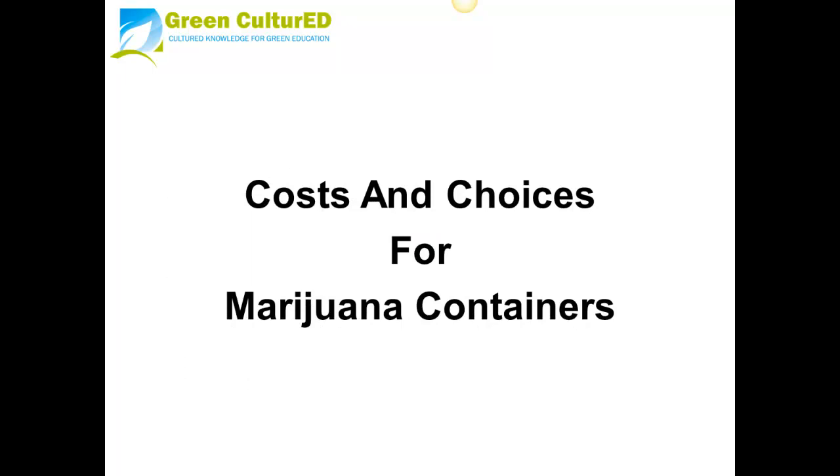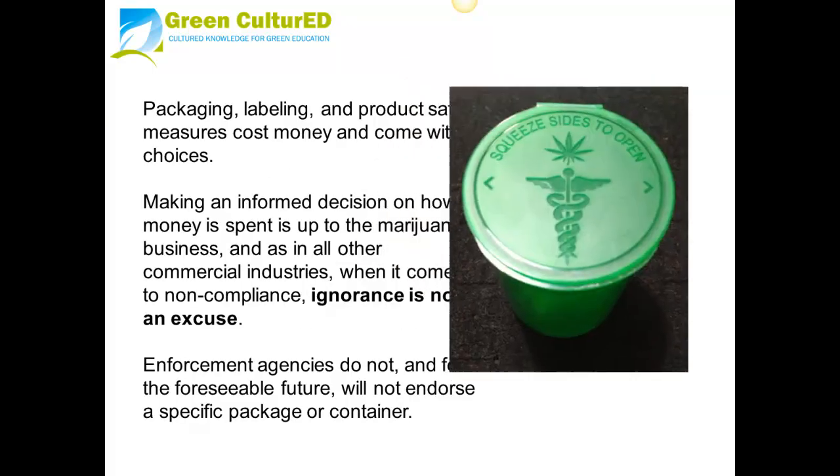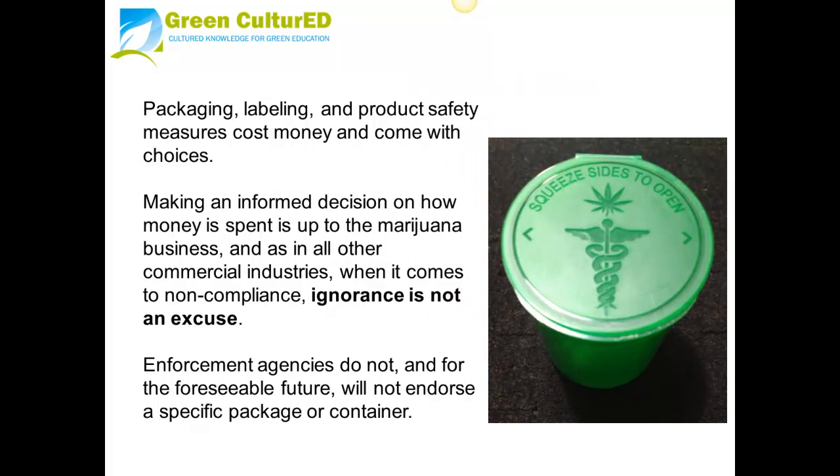Packaging, labeling, and product safety measures cost money and come with choices. Making an informed decision on how money is spent is up to the marijuana business, and as in all other commercial industries when it comes to non-compliance, ignorance is not an excuse.